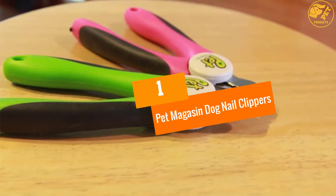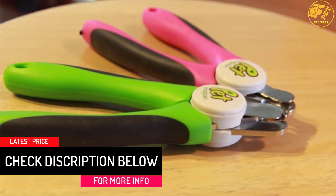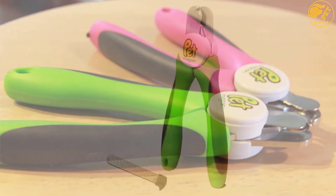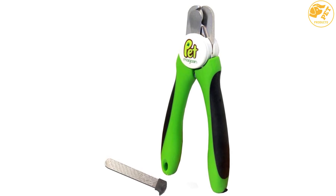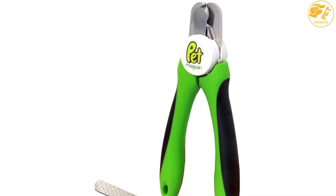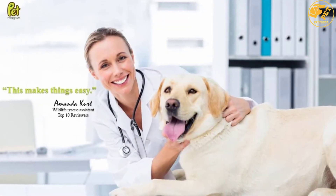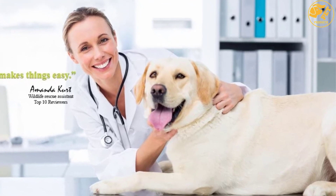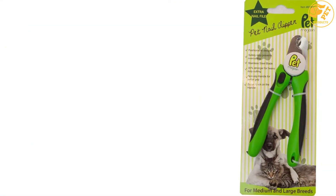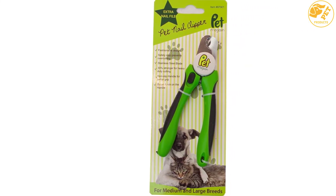At number 1: Pet Magasyn Dog Nail Clippers. If you're looking for dog nail clippers that are not only functional but great to look at, this one will fit your requirements perfectly. The blade is made from stainless steel, requiring no maintenance and remaining sharp for a long period of time. The handle is slip resistant, making it easy to hold. Owing to the ergonomic design, you can use the nail clipper comfortably for a long time. There are also safety features including a safety stop to ensure nails are not cut too short. Overall, it is one of the best options for dog nail clippers.